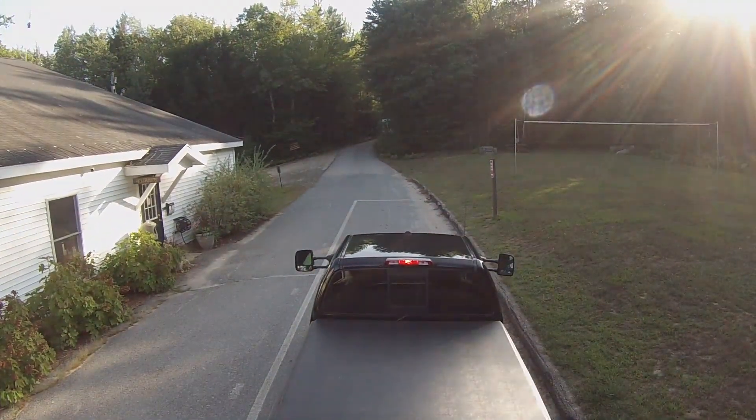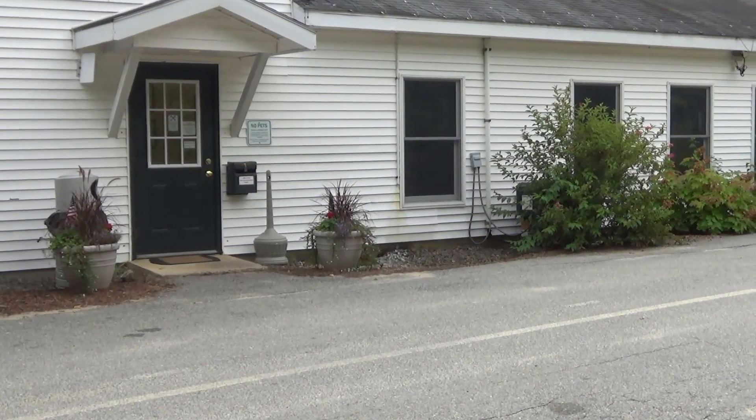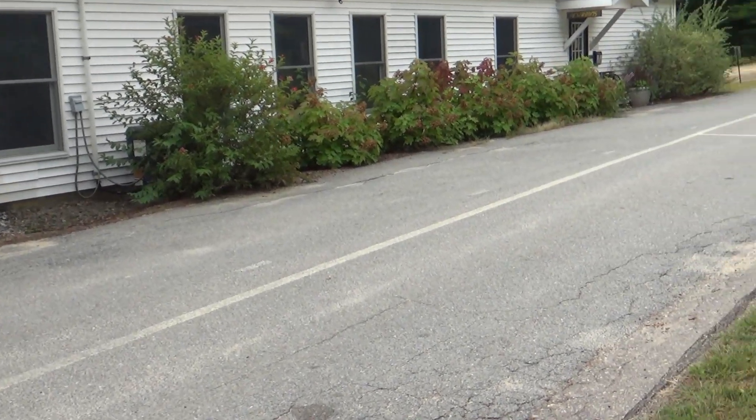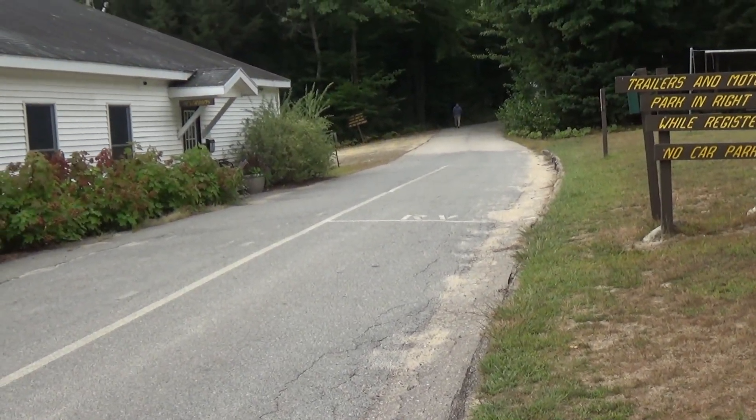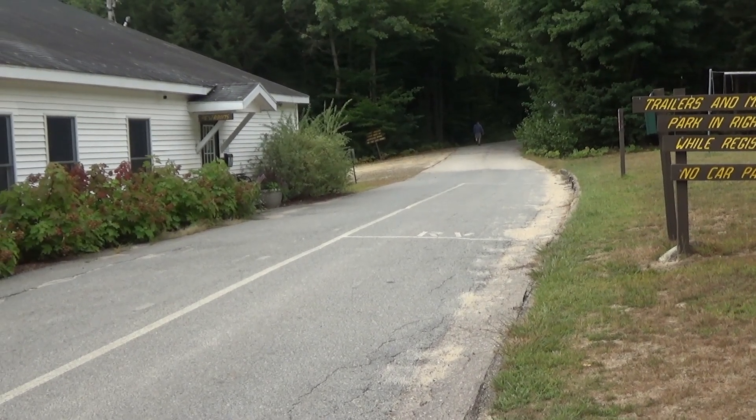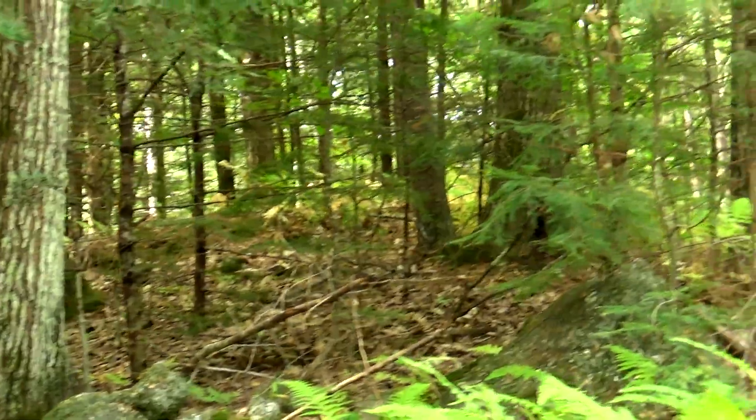When you first arrive, this is the office building at the back of the park. Right in front you'll see they have RV parking lined out — they can probably check in two rigs at a time. First and foremost, Meredith Woods is a very beautiful campground.